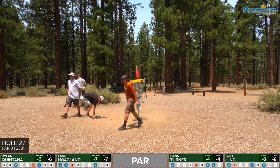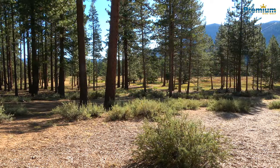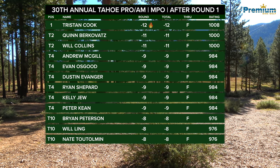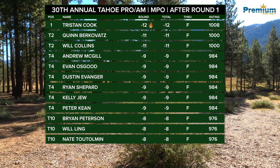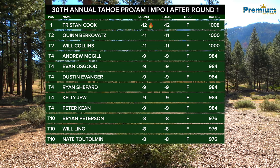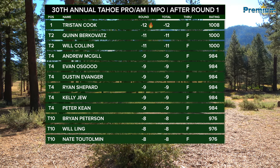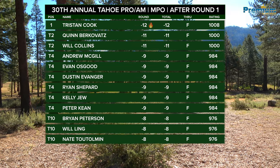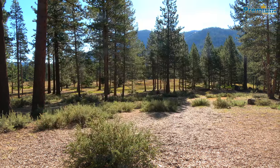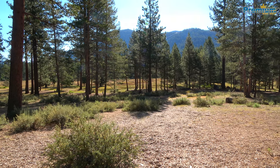That's going to wrap up round one of the feature card here at Bijou, 30th Annual Tahoe Pro-Am — shout out to MVP Disc Sports for sponsoring. Let's take a look at our leaderboard: Tristan Cook 12 under, 2008 rated round, nice shooting. Quinn right up there — Reno boy, yes sir. Evan Osgood, nine down — South Lake local, played his way onto the lead card for round two. That was a fun feature card; cool for me to be able to see some of the homies. Still a chance for everybody — two more full rounds of 27, so 54 more holes of golf to play. Thanks for joining us, looking forward to seeing you for the second round.